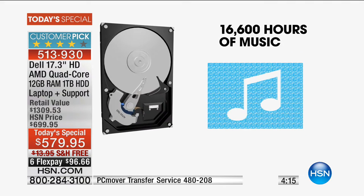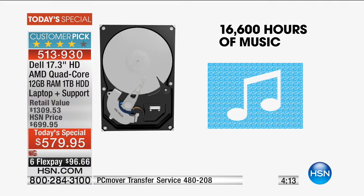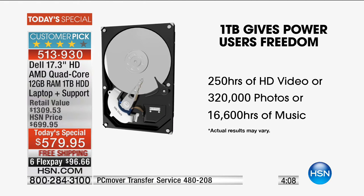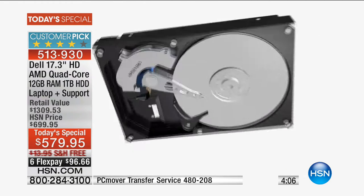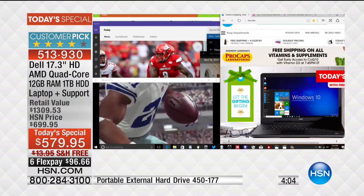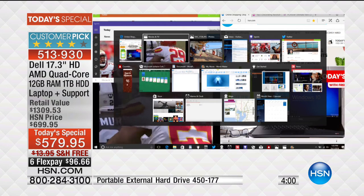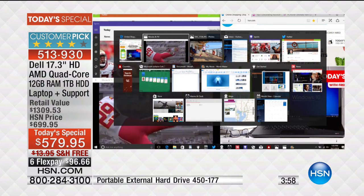This is Dell's Inspiron, and they're giving you a special bonus - the top-of-the-line DVD/CD burner is included. Less than 20% of computers include that nowadays. We have it included to save you that additional hundred-dollar charge.